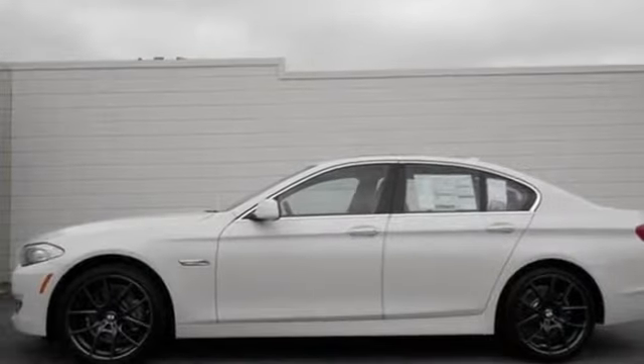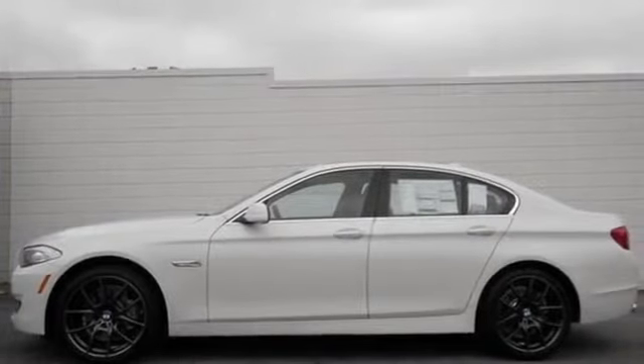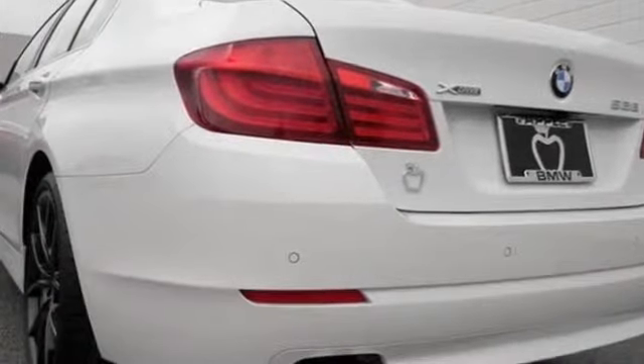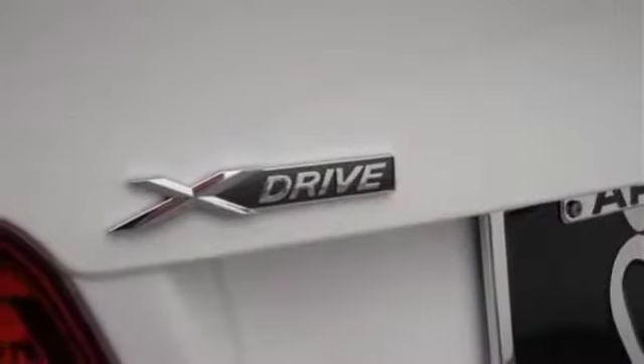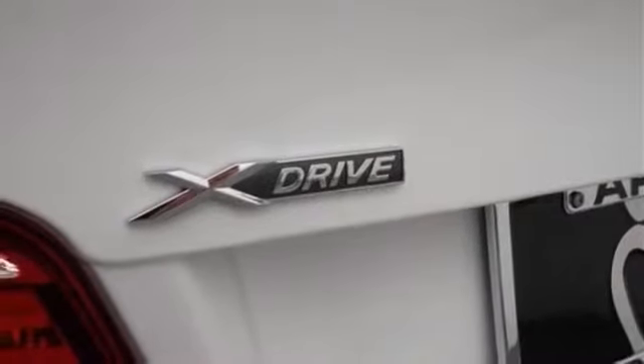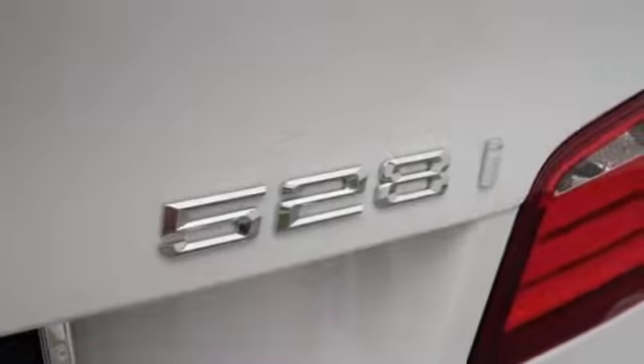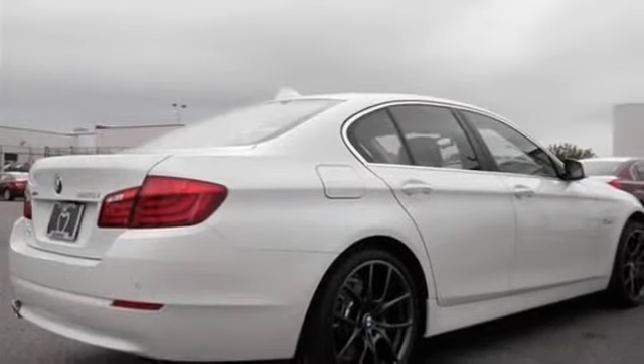All-new 2013 BMW 5 Series 528x Drive for sale now. This new 5 Series features 4 doors, adjustable steering wheel, air conditioning, air filtration, anti-lock brakes, auto dimming mirror, clock, and dual zone climate control.